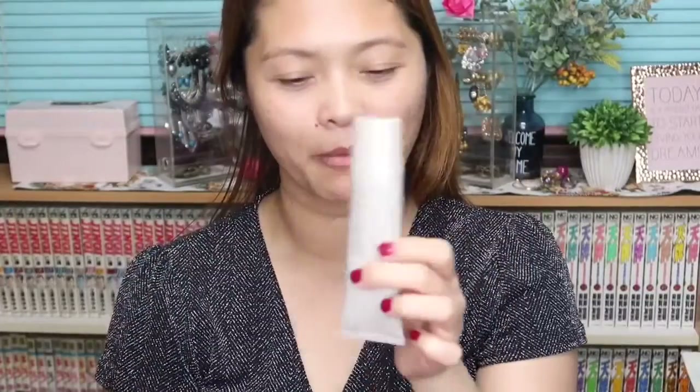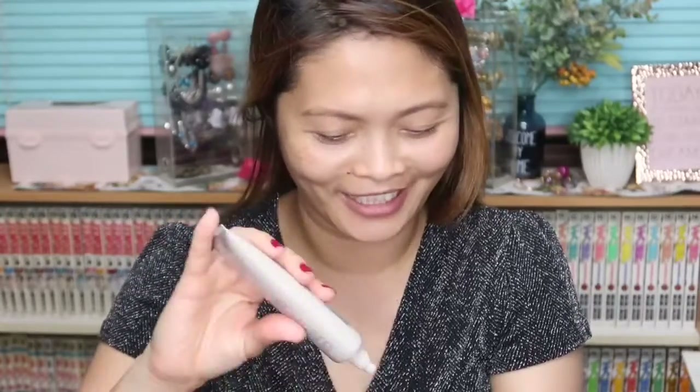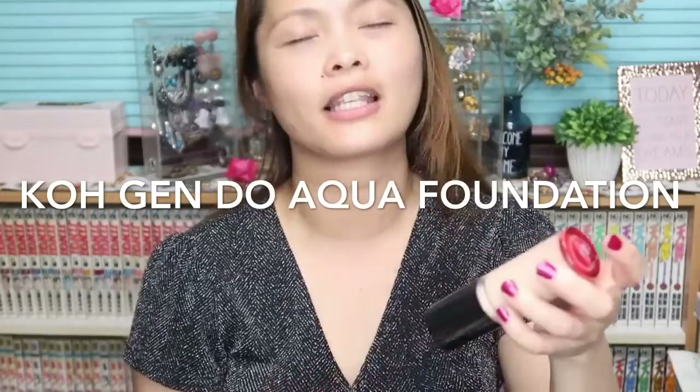I'll be using the Laura Mercier Foundation Primer, the Cogendo Foundation, and also the Cogendo Aqua Foundation. I'm going to apply the Laura Mercier Foundation Primer — it's so hydrating and it's one of my favorite hydrating primers. The Cogendo High Definition Makeup I'm using is in shade 113, which is 30ml and costs 4,600 yen.